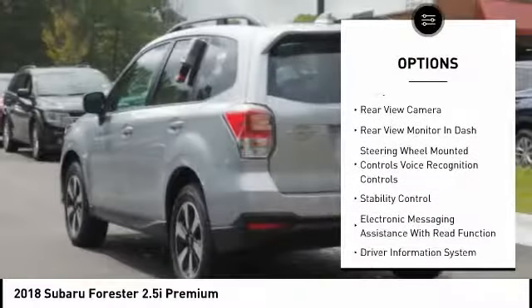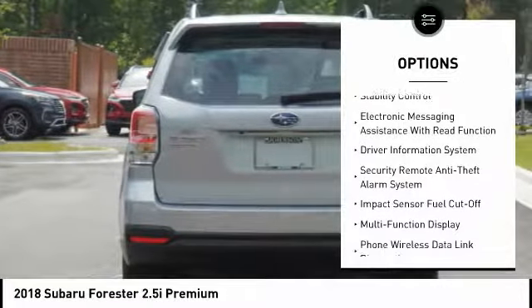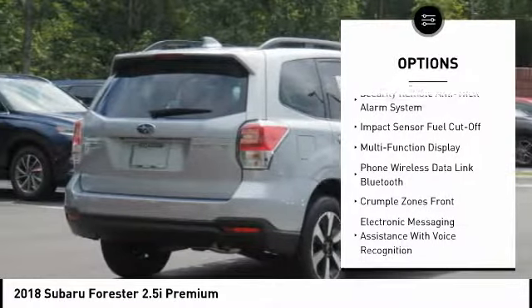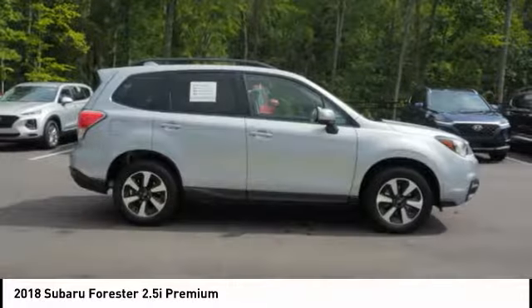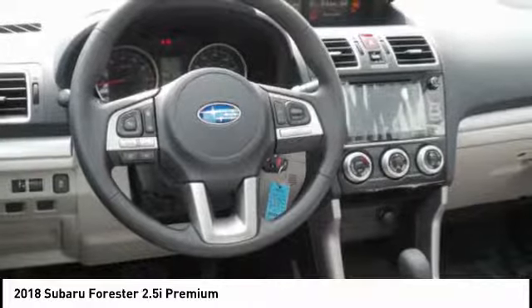Traction control, stability control, cruise control, trip computer, child safety locks, power brakes, audio, internet radio, Pandora, airbags, driver and knee airbags. Rear floor mats, audio radio, touch screen display.